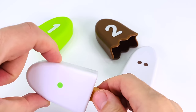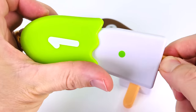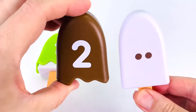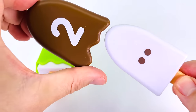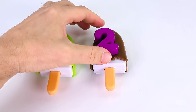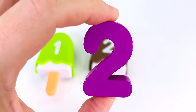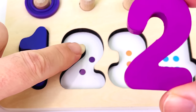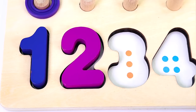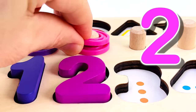We have a green popsicle with one dot on it and a number one. And we have a brown popsicle with two dots on it and number two. We have our next puzzle piece — it's the number two. Let's count the dots together: one, two. And now we have two rings: one, two.